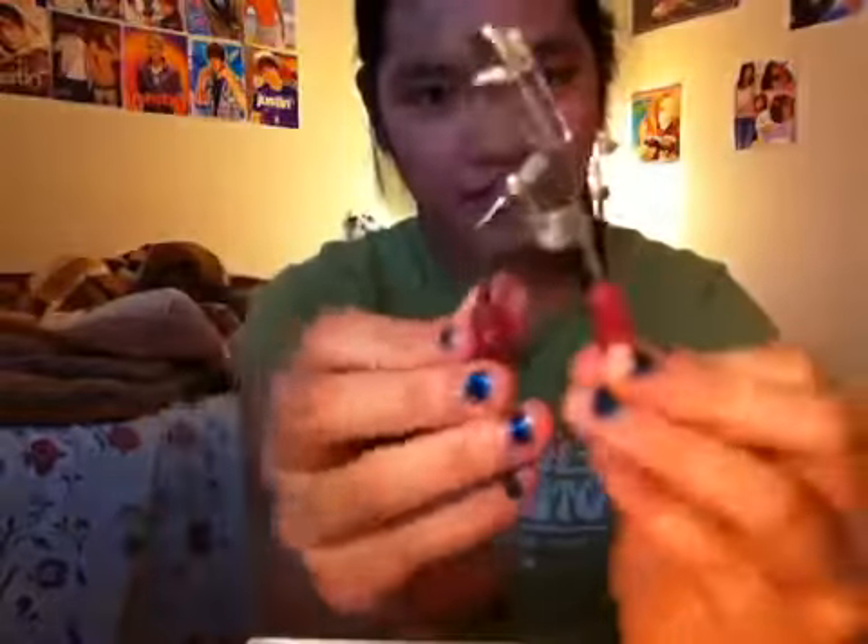Once you're done with eyeshadow, you can line your eyes with eyeliner, but I'm not going to because I'm still practicing and I don't want to ruin this look. Next, I'm taking an eyelash curler — this Lancôme one in pink — and just curling my eyelashes.